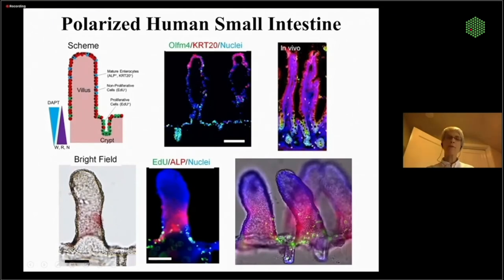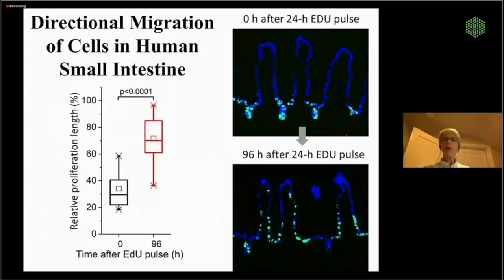We can show that if we pulse the cells with EdU, they start in the crypt, and then as they proliferate and differentiate, they migrate up to the villi. We can play with the gradients, track their speeds, pull them up or slow them down.